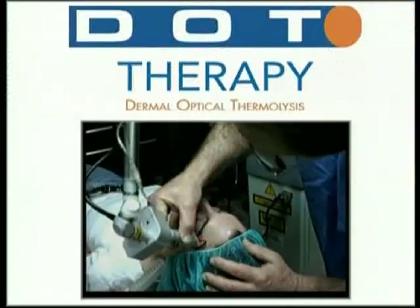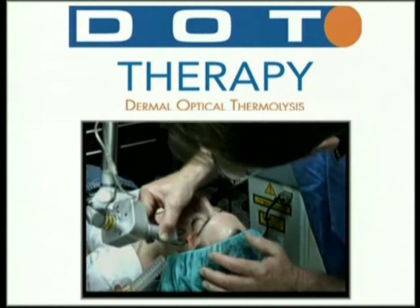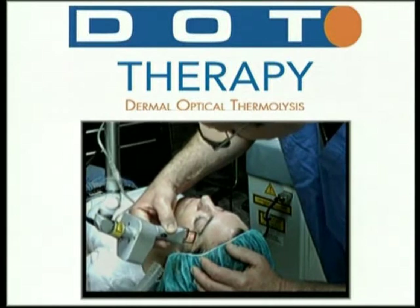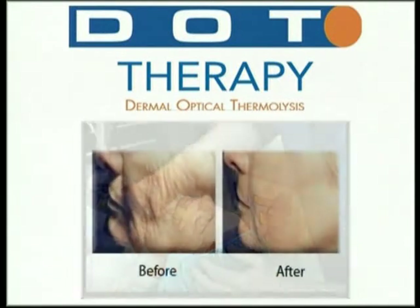Dot Therapy uses a wavelength of light with a CO2 laser, which vaporizes the water in the cells, and has a certain property which allows us to thermally affect the surrounding tissues, providing a stimulus to grow new collagen and also to remodel the tissues using the vaporizing aspects of the wavelength.